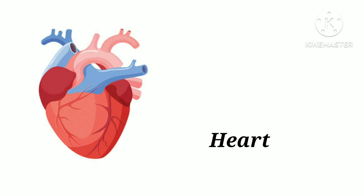H-E-A-R-T. Heart. Heart helps to pump blood inside our body.